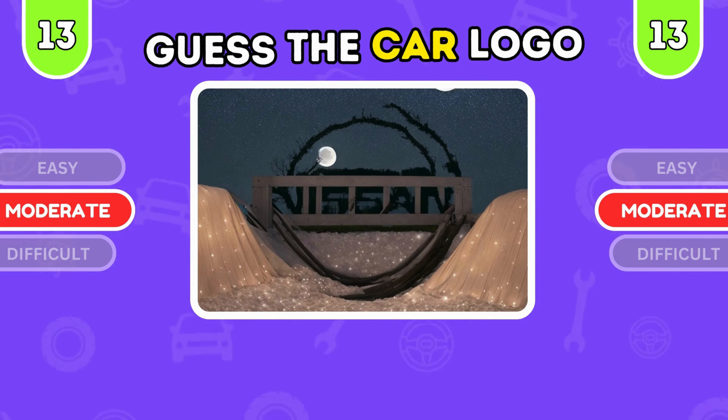It's Lincoln, representing American luxury. It's Nissan, a global leader in automotive innovation.